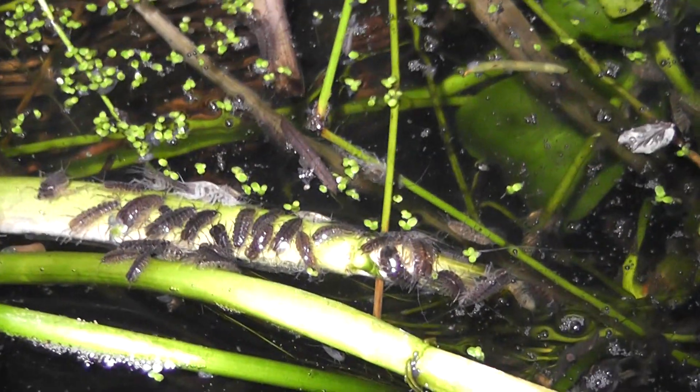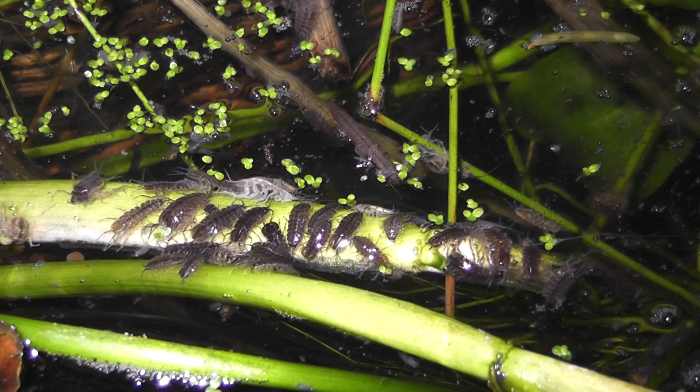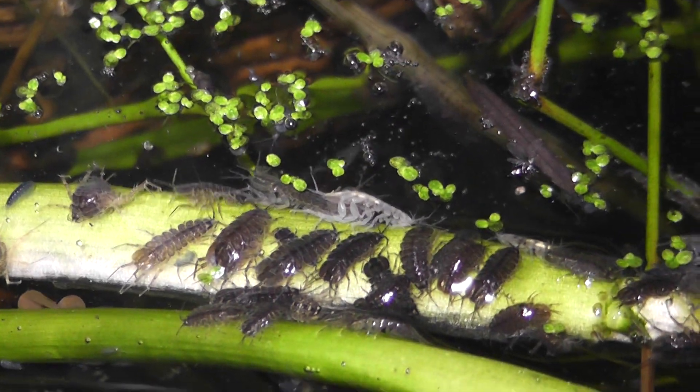And I get all these other creatures in the pond. I don't even know what the name of these creatures are. If anybody knows what they are, tell me please — I want to know what they are. What are those?